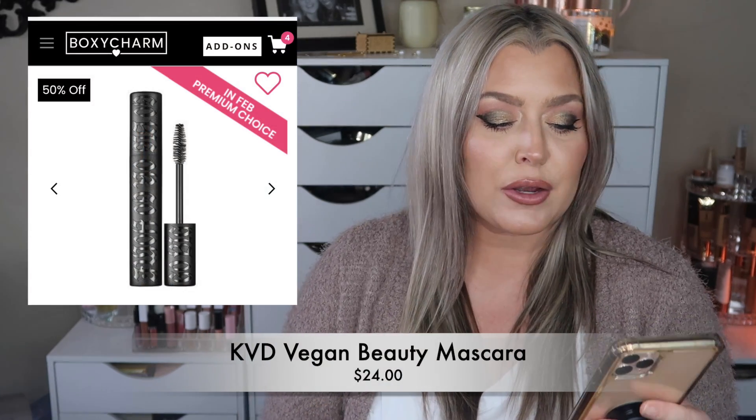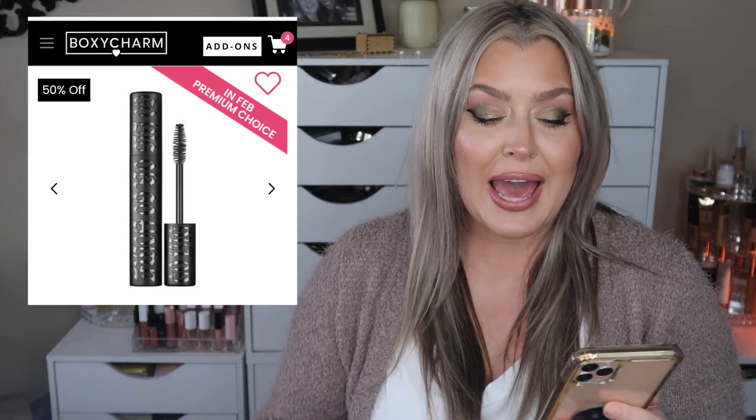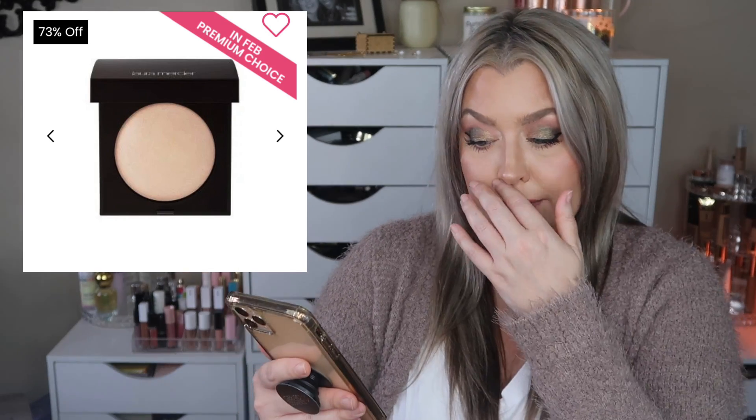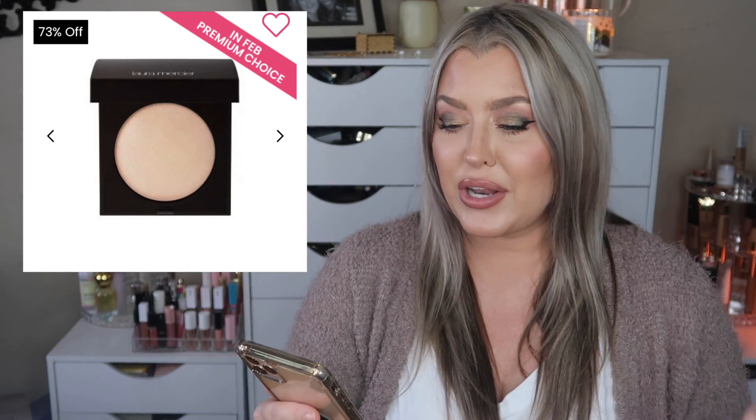The next choice is the KVD Vegan Beauty Go Big or Go Home Mascara in Trooper Black. It does have a retail value of $24. I personally have never tried this mascara — let us know down below if you have and what your thoughts were. The next item is the Laura Mercier Matte Radiance Baked Powder in Highlight 01, with a retail value of $44, also available in add-ons for $12. I just have such an abundance of highlighters, so I was okay there. I go back and forth on the Elemis product because it's such a great skincare line. Those were the four choices for the premium box.